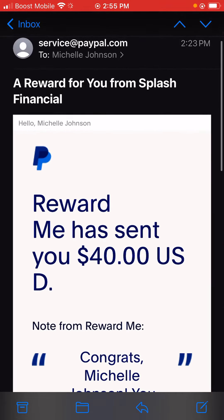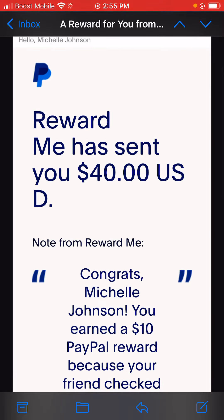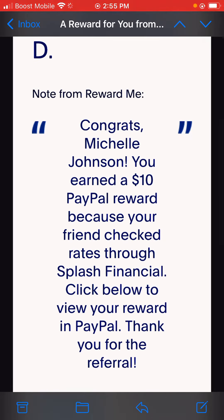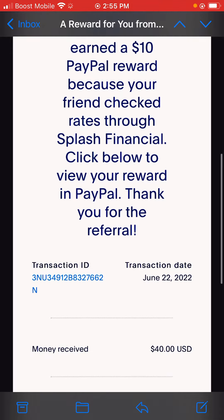Right here on my screen, as you guys can see, it says 'A reward for you from Splash Financial.' Reward Me has sent you $40 USD. Congrats Michelle Johnson — you earned a $10 PayPal reward because your friend checked rates through Splash Financial. Click below to view your reward in PayPal.